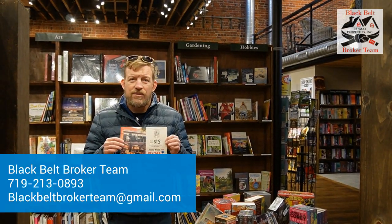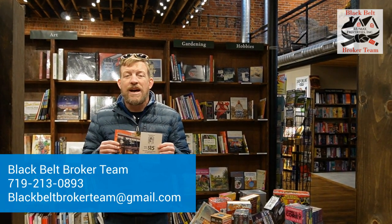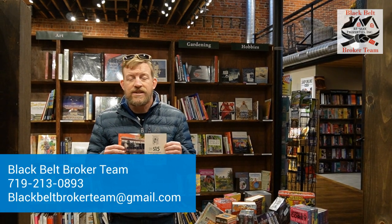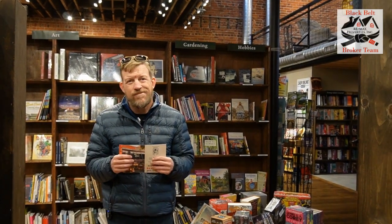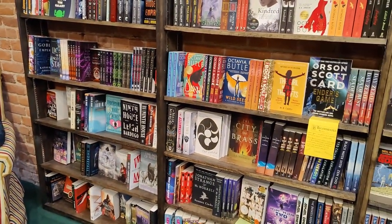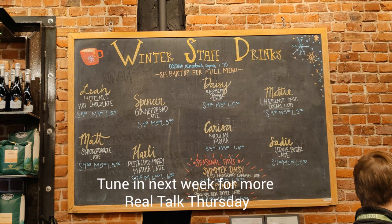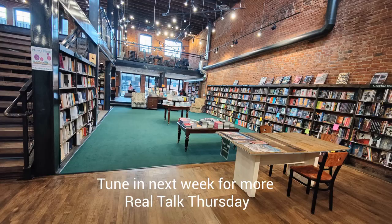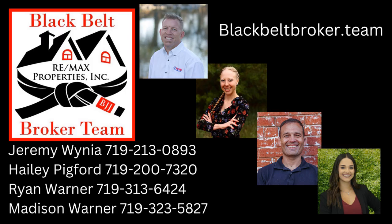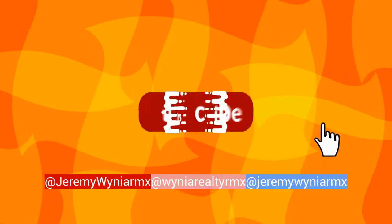If you'd like to receive one of these, we need your mailing address and we can send them to you in the mail. If you'd like this one specifically and you don't have one, we have some extras — reach out to us with text, call, email, whatever, and we'll make sure to get you one. With that, we'll catch you on the next one. See you next time.